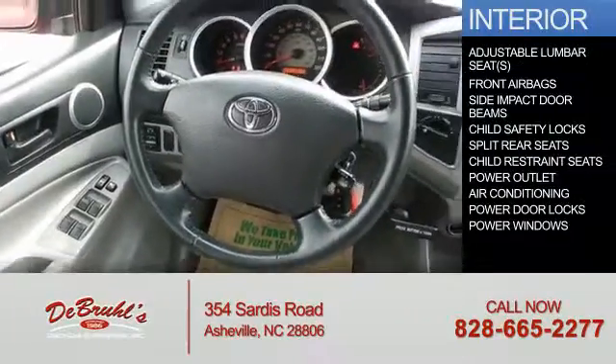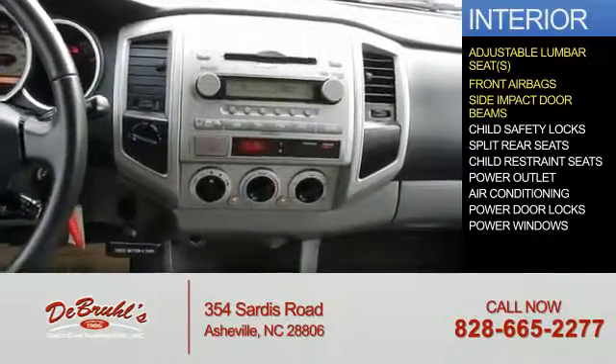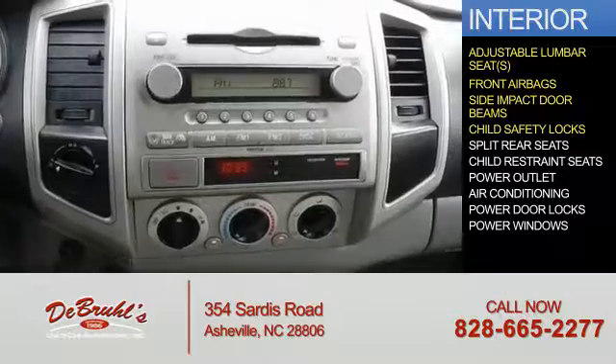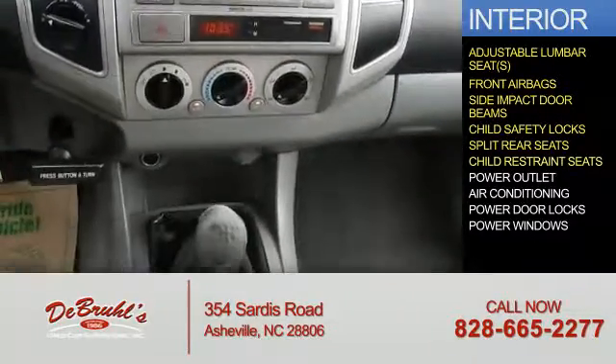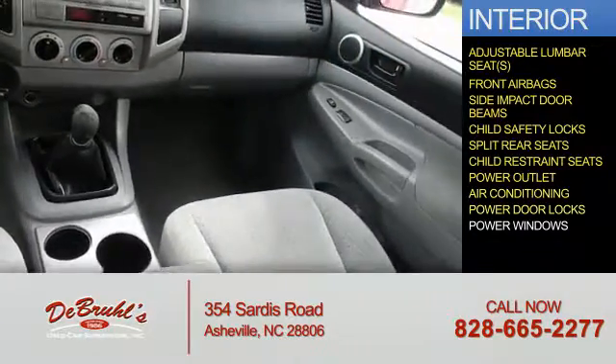Inside you'll find adjustable lumbar seats, front airbags, side impact door beams, child safety locks, split rear seats, child restraint seats, power outlets, air conditioning, power door locks, and power windows.